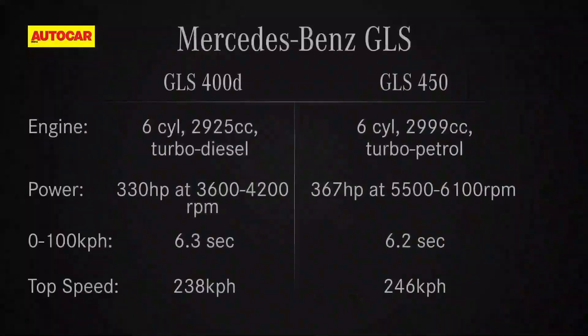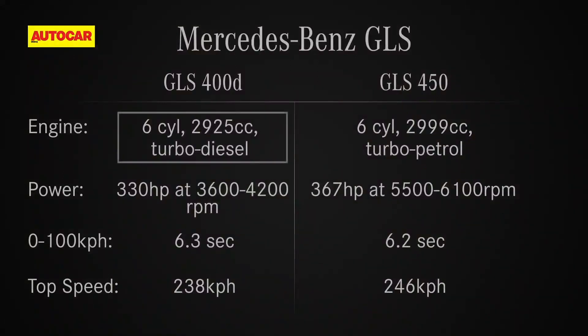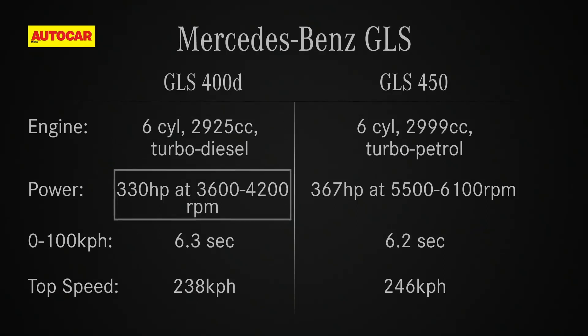Mercedes offers a choice of petrol and diesel engines. The GLS 400D uses an all-new 2.9-litre inline 6-cylinder diesel engine which makes 330 horsepower and is capable of pulling this SUV from 0 to 100 in just 6.3 seconds. Then there's the GLS 450, powered by an all-new 3-litre inline 6-cylinder turbo petrol engine.